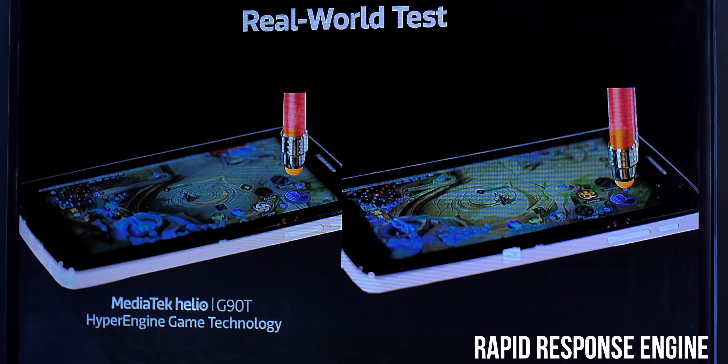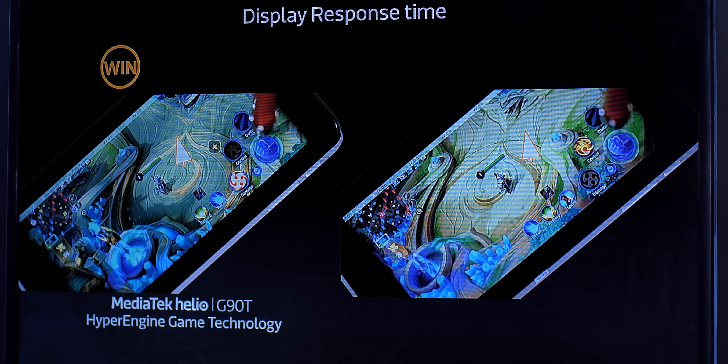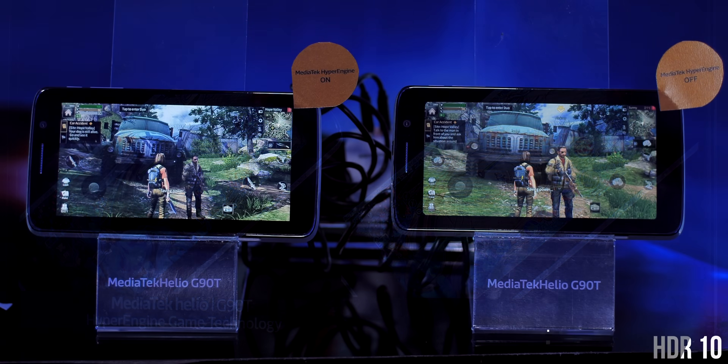The G90 series brings a number of gaming-centric features that enhance the experience through MediaTek's new HyperEngine Gaming Technology, which includes several interesting features and optimizations at the chip level. There's a Rapid Response Engine, which is said to make the touchscreen experience a lot smoother, with games running at consistently low latency for smoother and lag-free gameplay.